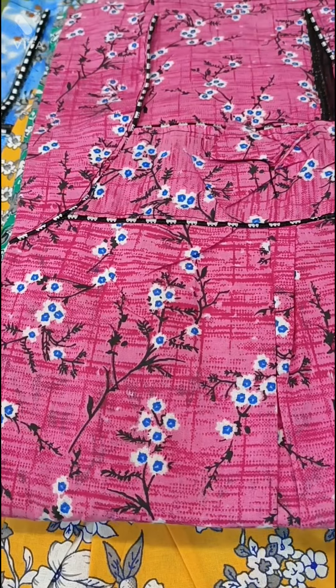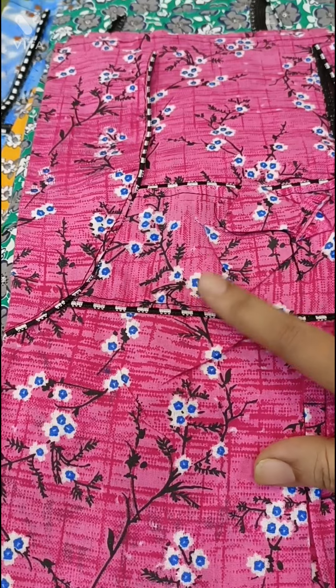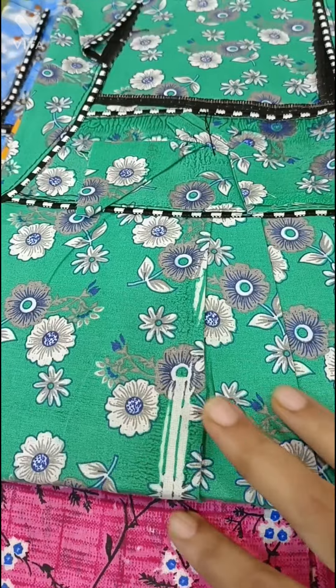The next nightie is dark baby pink with a small color design. After that, the next nightie is sea green.